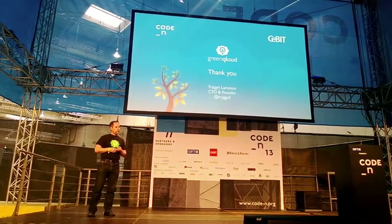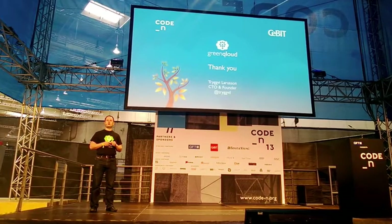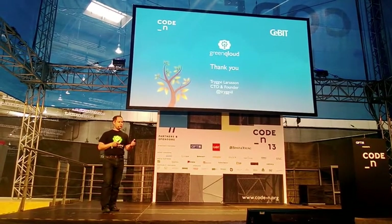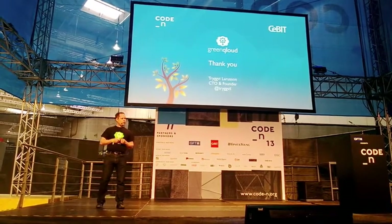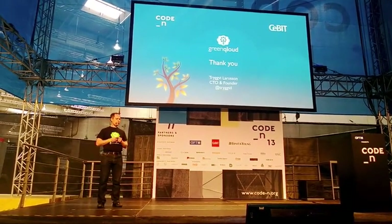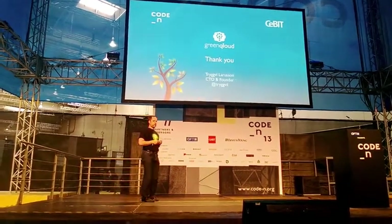So this was GreenCloud. We're just in a booth here behind the stage — if you'd like to visit us, you can also give me a tweet. My Twitter handle is shown here if you have any questions. Thanks, and I'd like to thank the CodeM team for giving us the opportunity. Thank you very much.